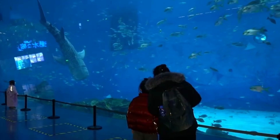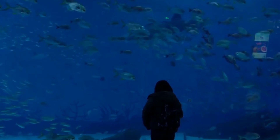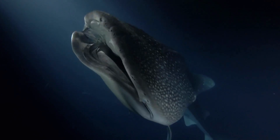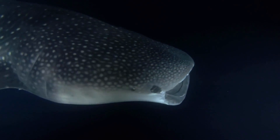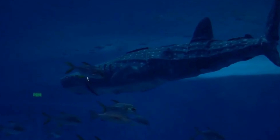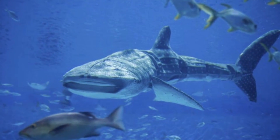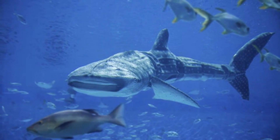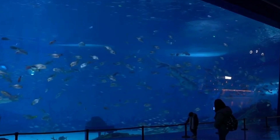This unique robotic shark is currently captivating audiences in an aquarium within the Shanghai Haichang Ocean Park. It looks just like a whale shark — a really big, slow-moving fish that lives in the ocean. Made to resemble the biggest fish species on Earth, it's about 4.7 meters long and weighs around 350 kilograms, moving just like a real shark thanks to its special fin-like parts.